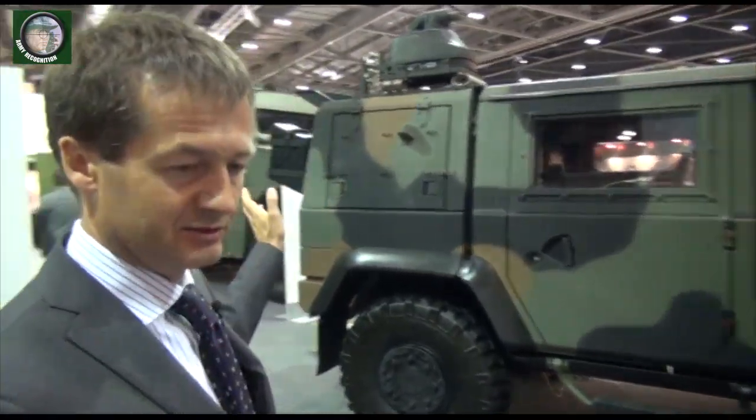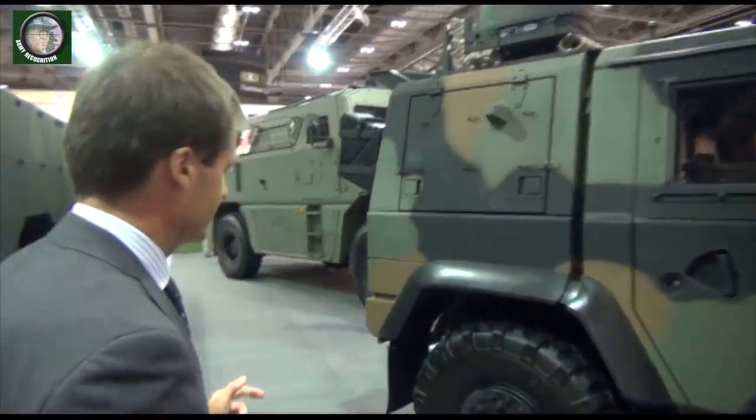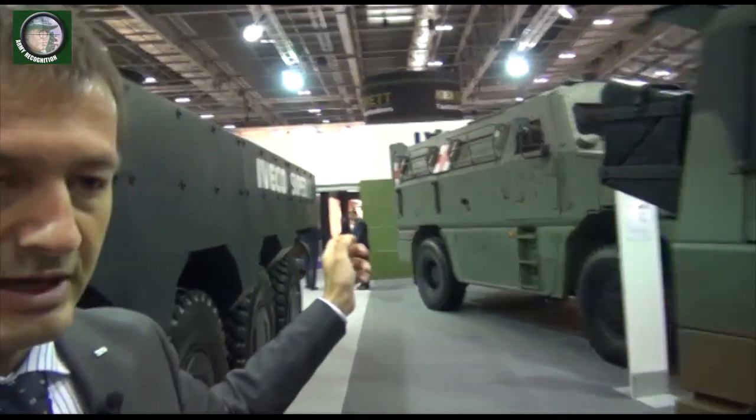And last but not least, on the back we have the ambulance and VTMM currently sold to the Italian Army. Let me introduce Netlario Bianchini, who will provide you more insight into our products. He is responsible for the armored vehicle range within our company.